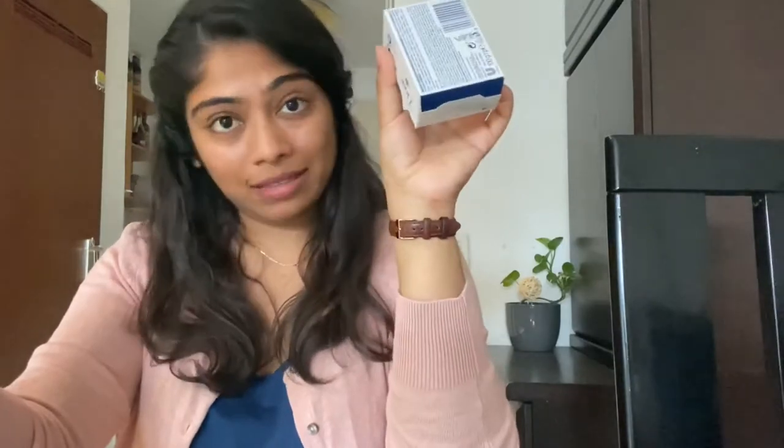For example, instead of using shower gel which comes in plastic bottles like this, you can start using soap bars that come with paper wraps or paper packets like this.